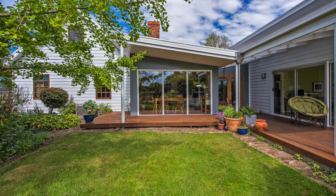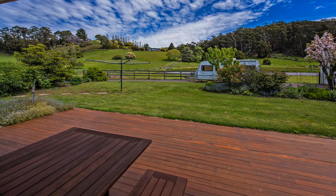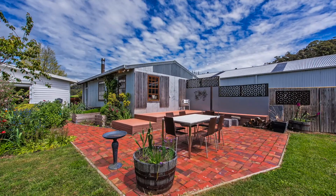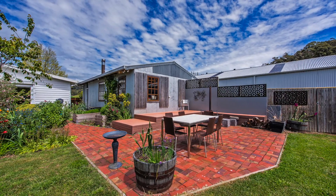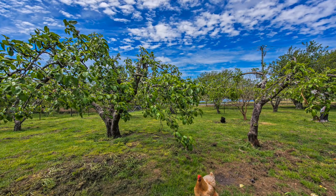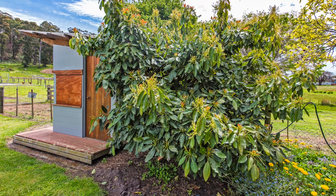For entertaining you will be spoilt beyond belief with numerous outdoor entertainment areas. Let the sun show you the way. The gardens are exquisite with a large orchard with apples, pears, apricots and mulberries. Plus lemons, limes and a large productive avocado tree with hundreds of avocados ready for this season.